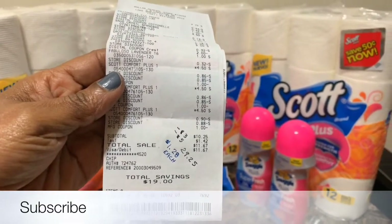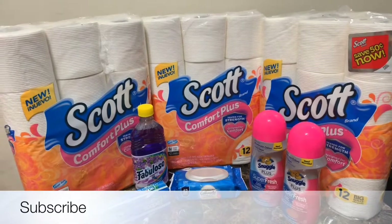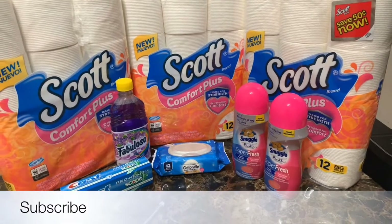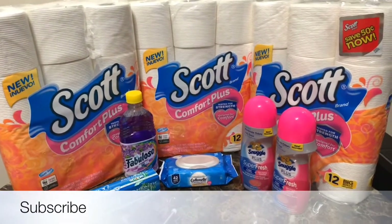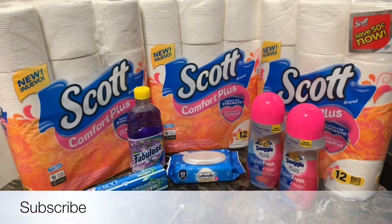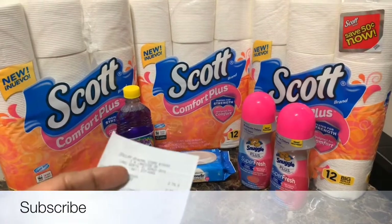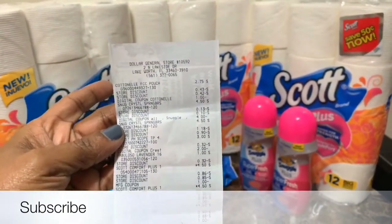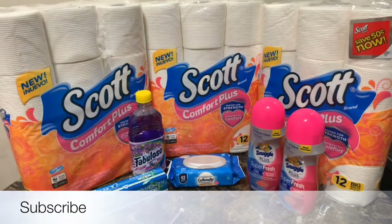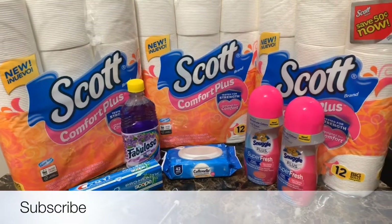All these items after my digital and manufacturer coupons came to $10.25, and as you can see, I saved $19. My whole mission for Dollar General this weekend was the paper products — that was my mission. With Dollar General, I'm not really keen on their receipts; I think they should be more customer-friendly. But my cashier made my transactions really, really good, and I had to void out one and start over again, but that's okay.